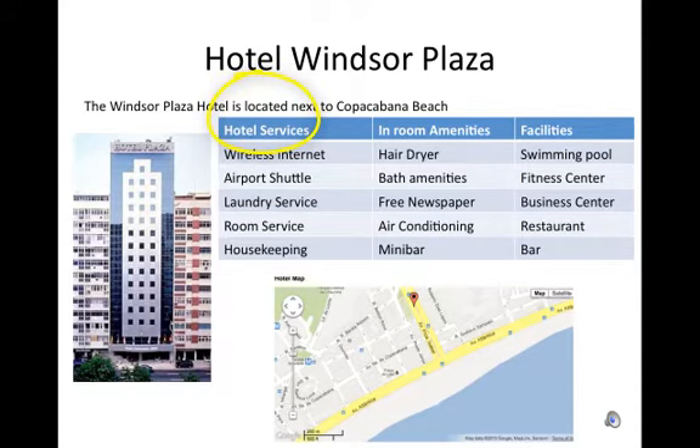Wireless internet. Airport shuttle. Laundry service. Room service. Housekeeping.